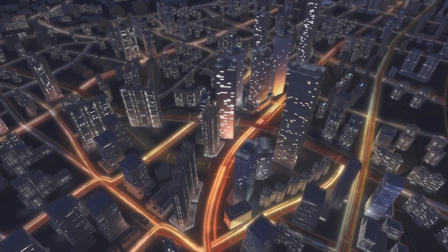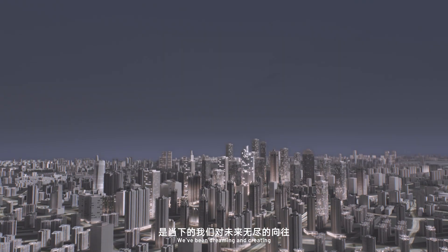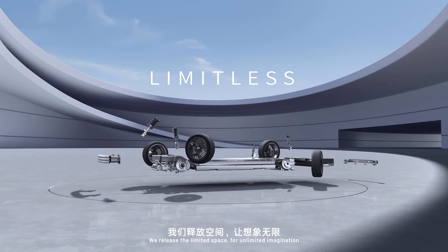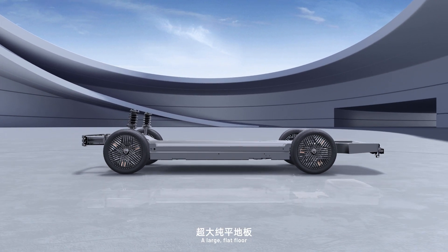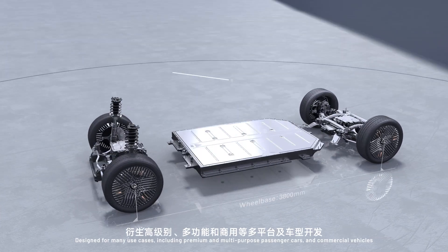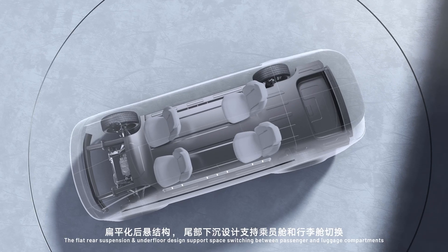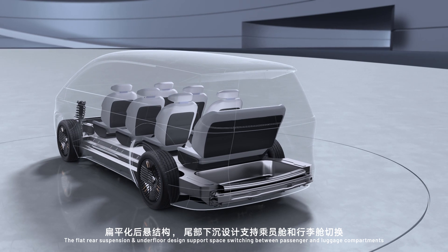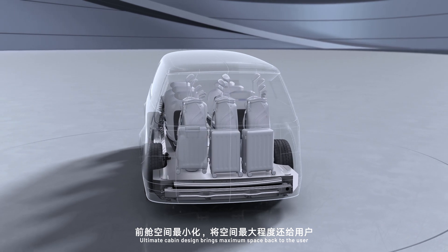Have you ever wondered what future mobility will look like? We've been dreaming and creating. We release the limited space for unlimited imagination — a large flat floor, a wide range of wheelbases designed for many use cases including premium and multi-purpose passenger cars and commercial vehicles. The flat rear suspension and underfloor design support space switching between passenger and luggage compartments. Ultimate cabin design brings maximum space back to the user.